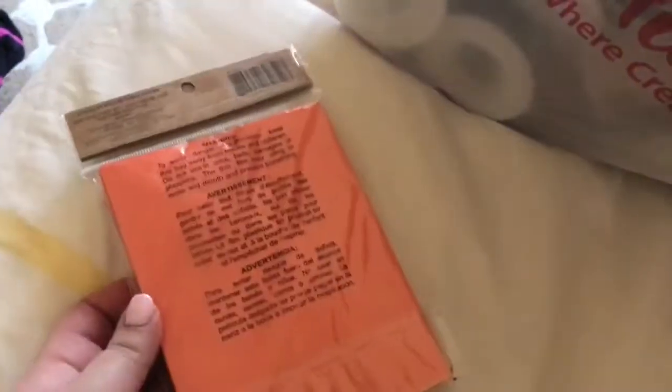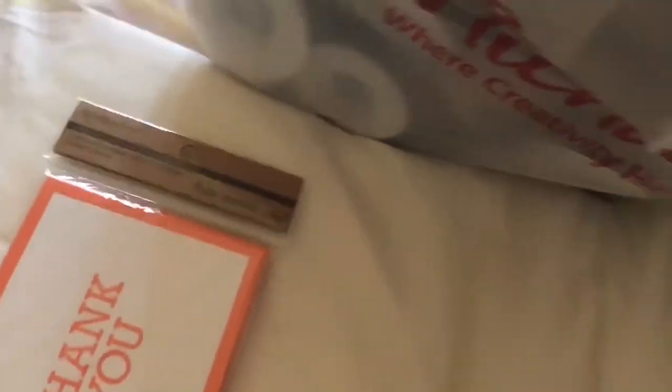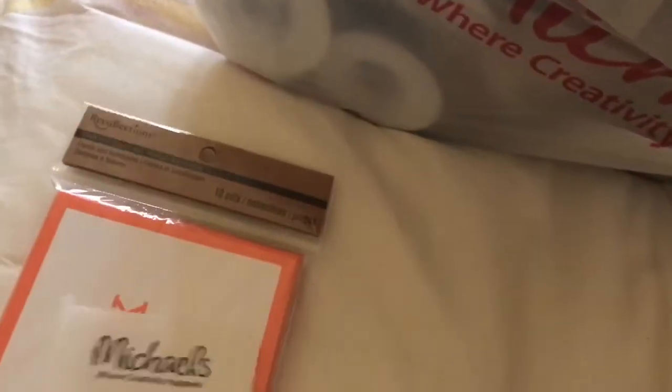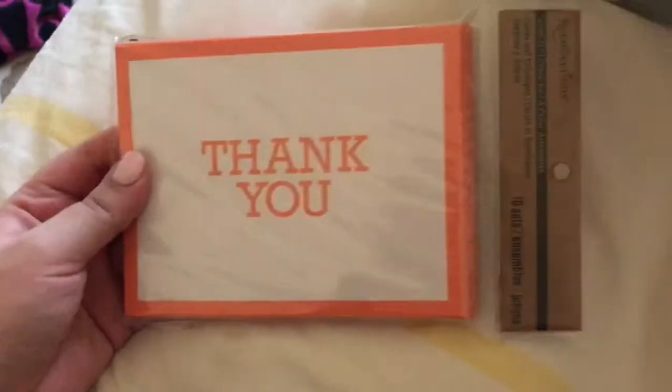I went to Michaels. This was $1 — I hoped it was, because it was in the dollar bin — but it was $1.79. I got this because I needed more, I was running out. How many come in here? Ten. Times eight.